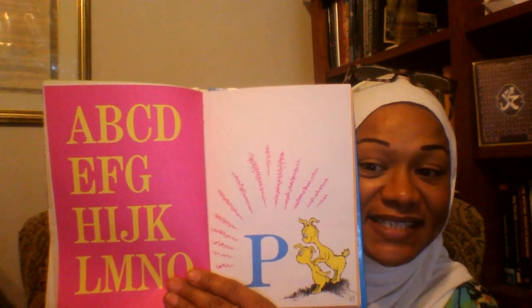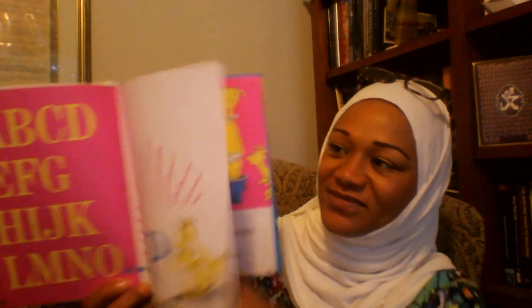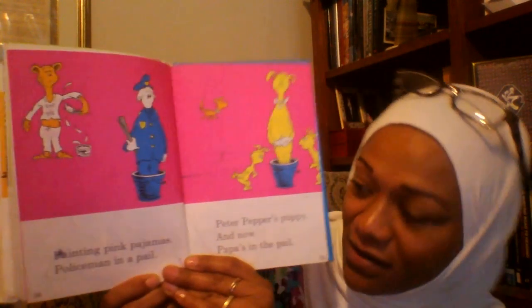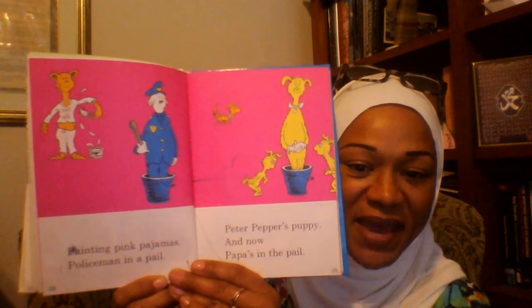A, B, C, D, E, F, G, H, I, J, K, L, M, N, O, P. Painting pink pajamas. Policeman in a pail. Peter peppers puppy and now Papa's in the pail.